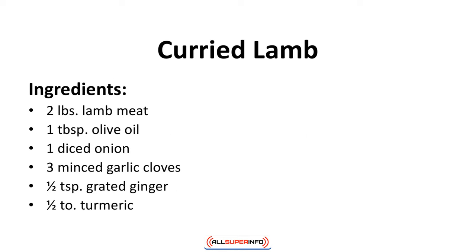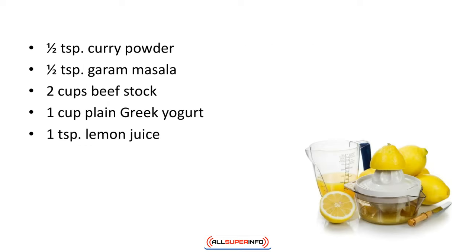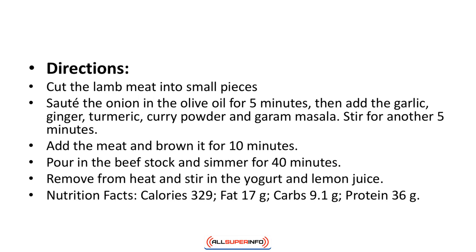Curried lamb. Filled with exotic spices, this curry dish is perfect with keto rice. Ingredients: 2 pounds of lamb meat, a tablespoon of olive oil, one diced onion, three minced garlic cloves, a half teaspoon grated ginger, a half teaspoon turmeric, one half teaspoon curry powder, a half teaspoon garam masala, two cups of beef stock, one cup plain Greek yogurt, one teaspoon lemon juice.